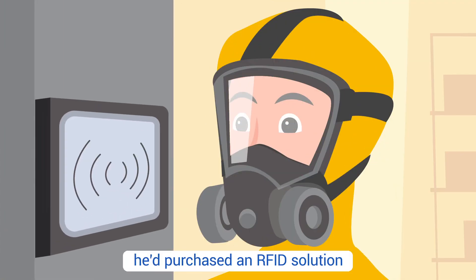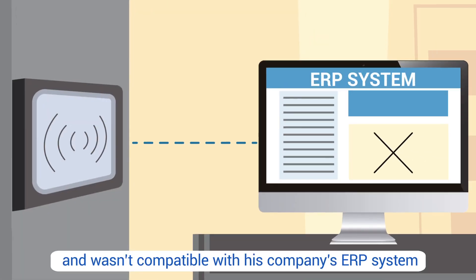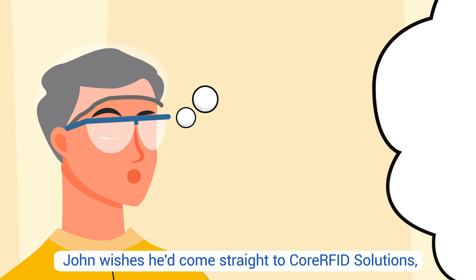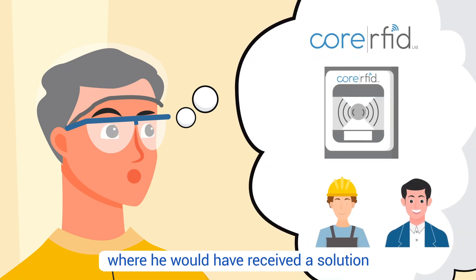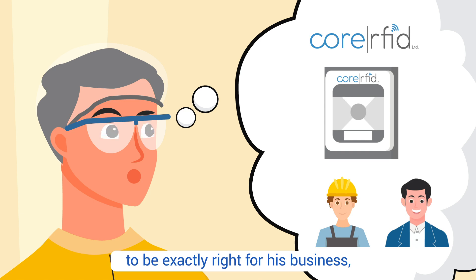The solution wasn't compatible with his company's ERP system, and things had gone very wrong. John wishes he'd come straight to Core RFID Solutions, where he would have received a solution designed by specialists to be exactly right for his business and with ongoing implementation support.